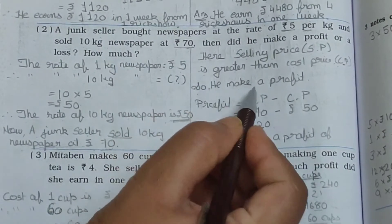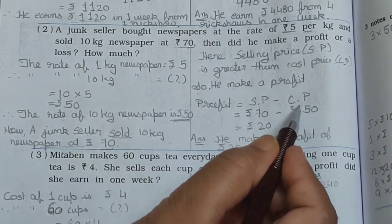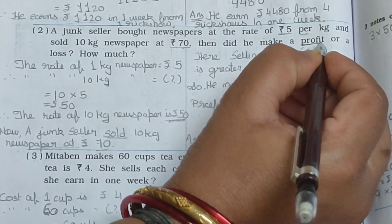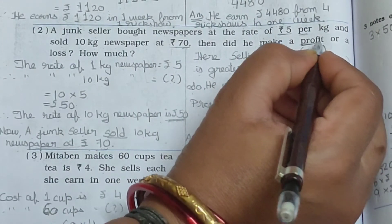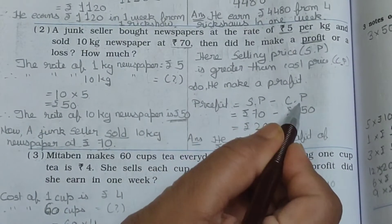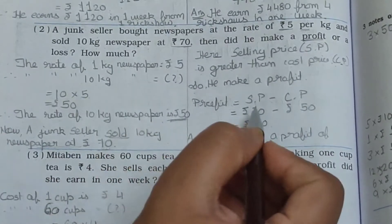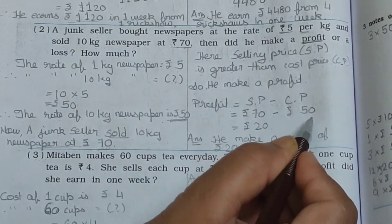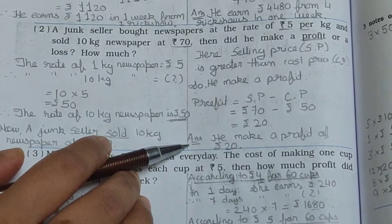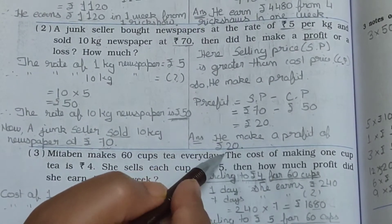So he makes a profit. Profit is equal to SP minus CP. Here SP is Rs. 70 and CP is Rs. 50. Rs. 70 minus Rs. 50 equals Rs. 20. So in the answer you write: he made a profit of Rs. 20.